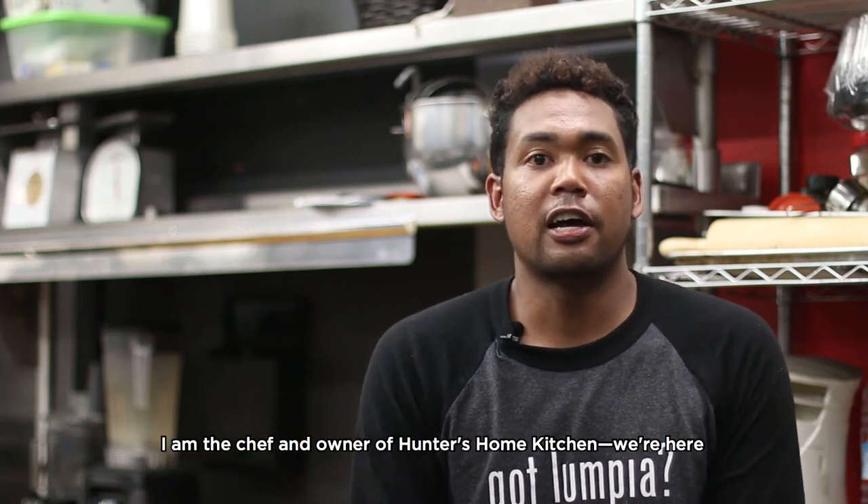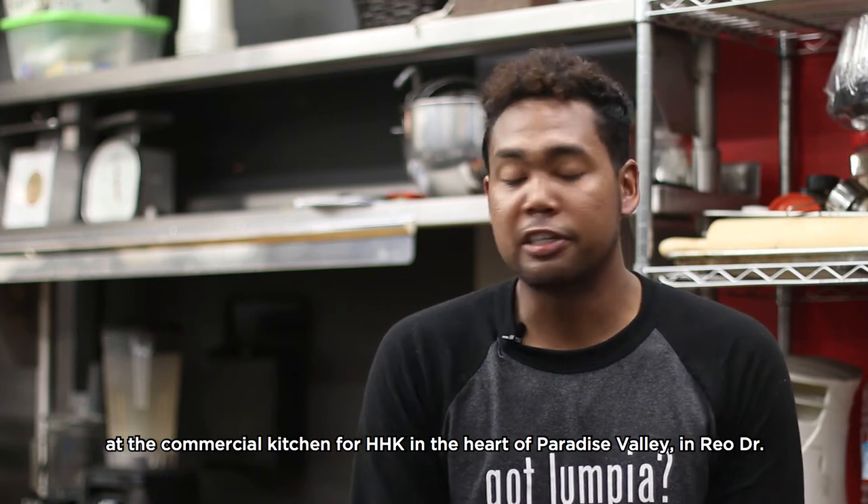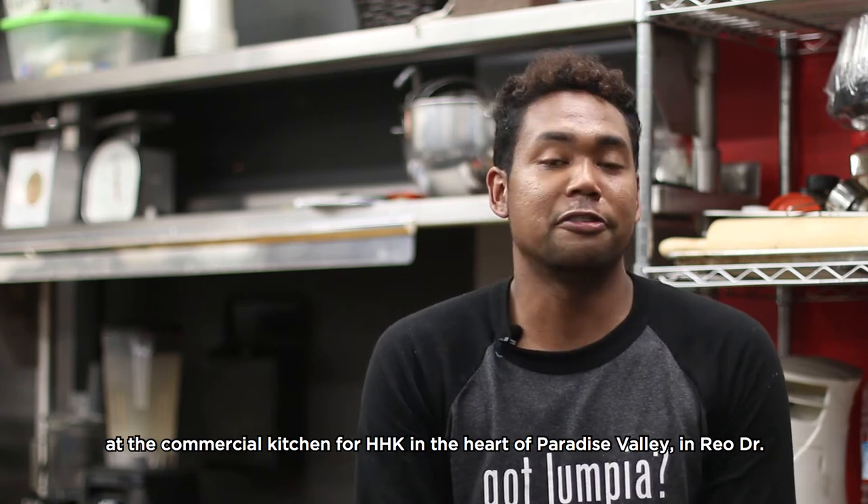Hi, I'm Spencer Hunter. I am the chef-owner of Hunter's Home Kitchen. We're here at the commercial kitchen for HHK in the heart of Paradise Valley on Rio Drive.